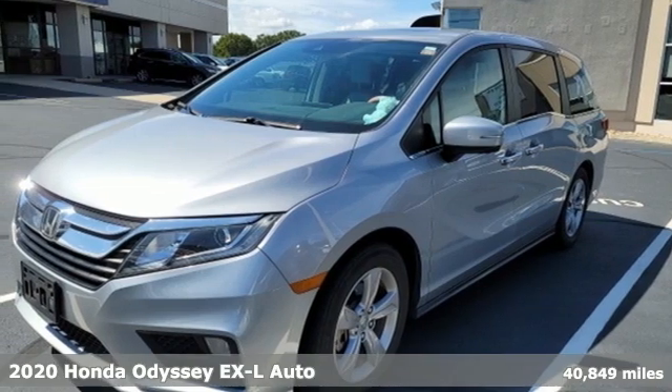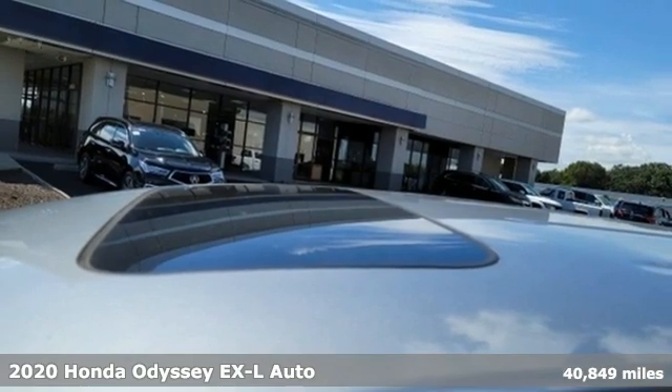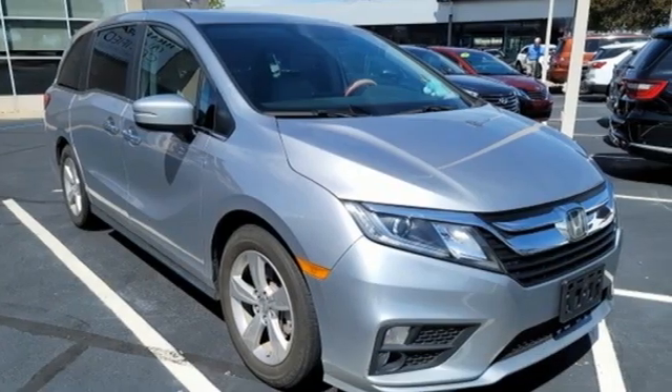It's a 2020 Honda Odyssey. From hood to hatch, it offers all the comforts and conveniences you could want. Plus, it offers an exciting list of features.